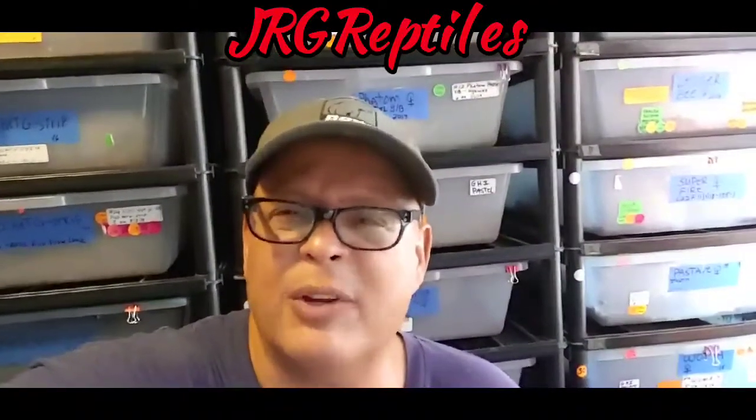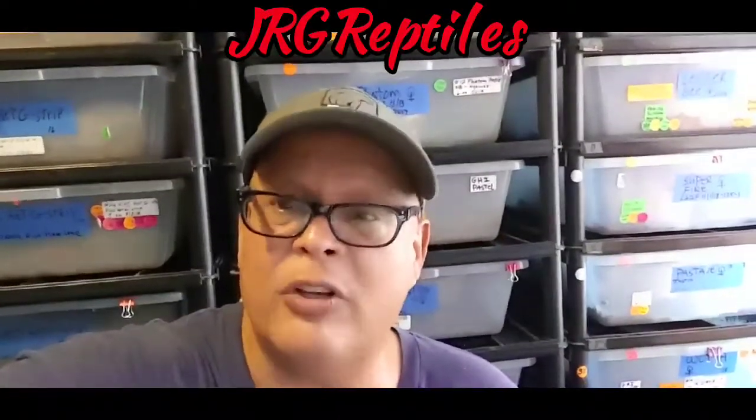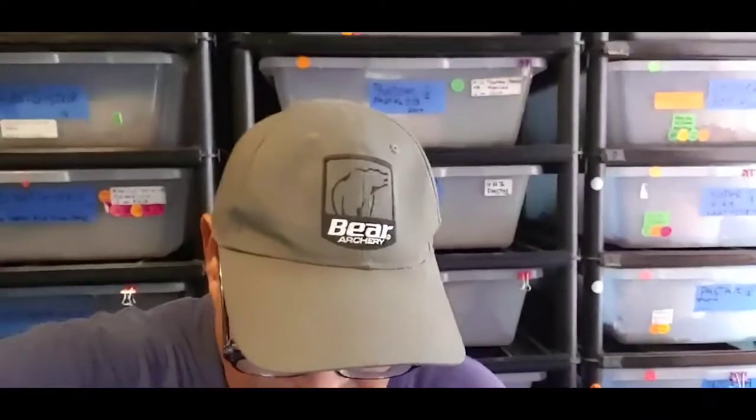Hey, how's it going YouTube, this is Javier with JRG Reptiles in my snake room again here in Southern California. Super hot for the next four or five days. I just wanted to share my next clutch that has shed out — this is clutch number three. The female was a pastel GHI and she was bred to a banana plus, so it's the banana cinnamon, and she's yellow belly or the banana Mojave hypo.